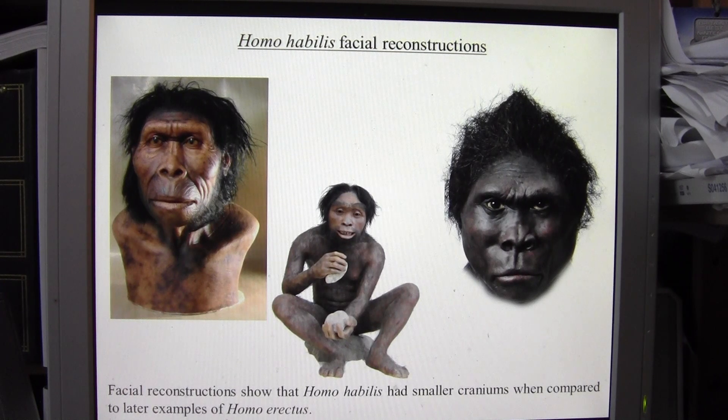Homo habilis were probably one of our earliest ancestors, and it's likely they used stone tools to butcher animal carcasses and break open bones to extract bone marrow. Getting bone marrow may have helped them achieve a better diet, starting the process that enabled the genus Homo to develop larger brains and smaller jaws. After Homo habilis, subsequent hominins would have smaller jaws and larger brains.